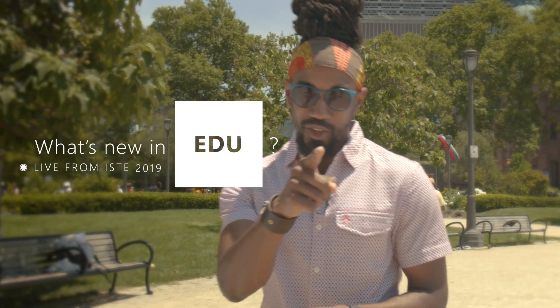Peace everybody! Welcome to What's New in EDU, live from ISTE. I'm Tony and I'm excited to be here in Philadelphia and back with all of you tuning in from around the world. Today we're focusing on student-centered learning and we have a lot of updates and tools that will help equip teachers just like you.